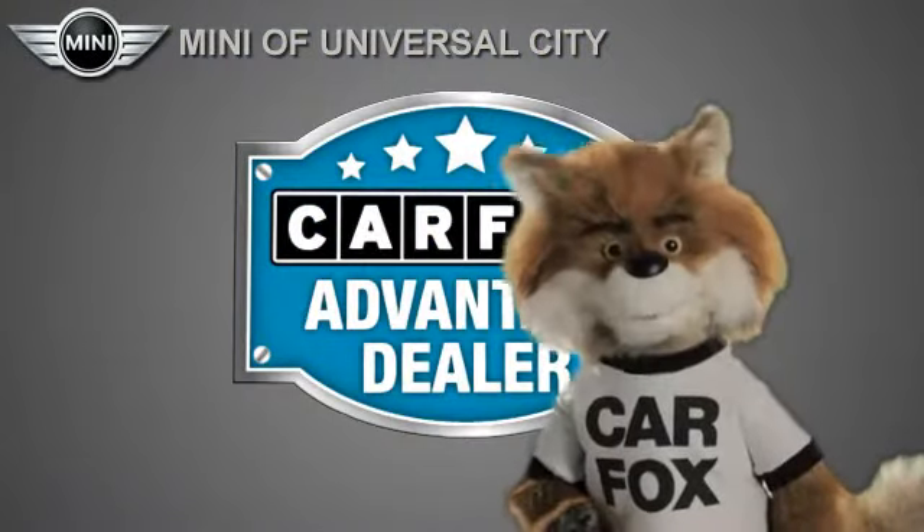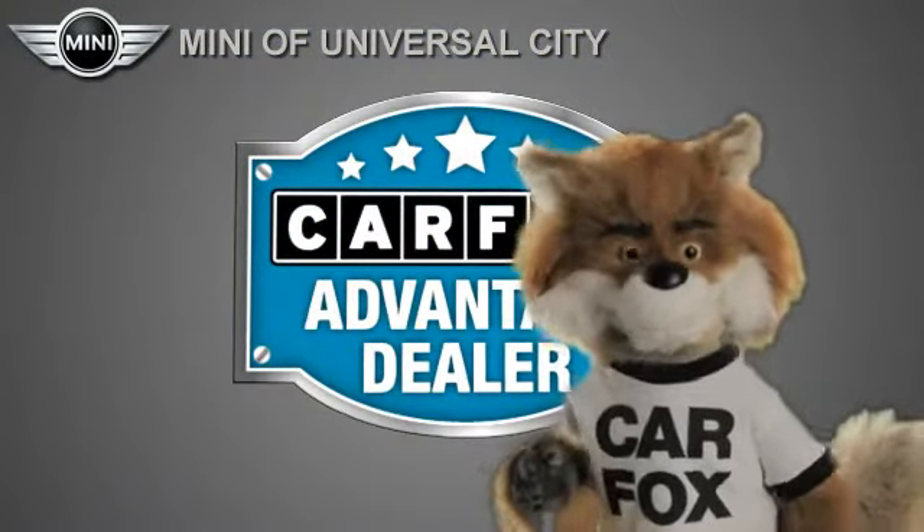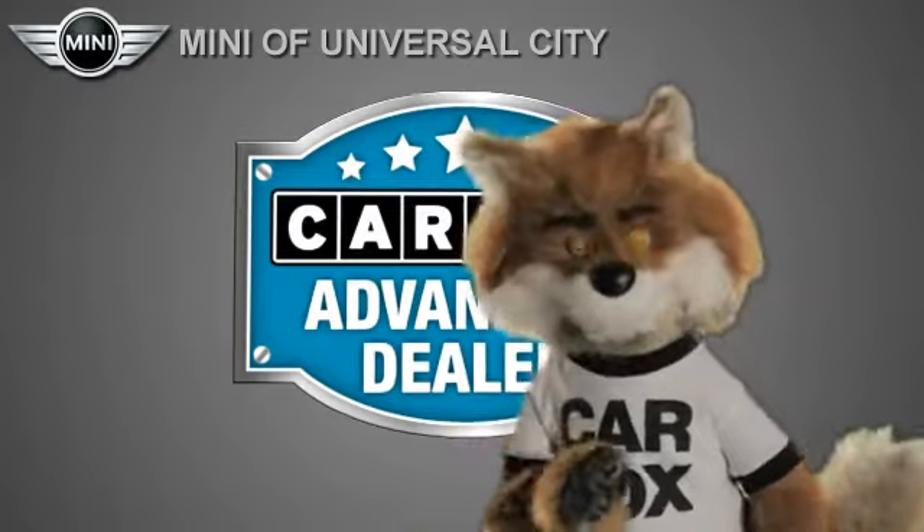Just say, show me the Carfax at Mini of Universal City — a Carfax Advantage dealer.